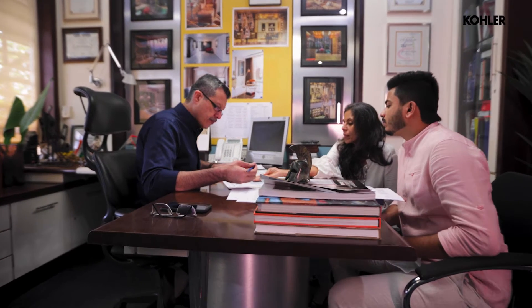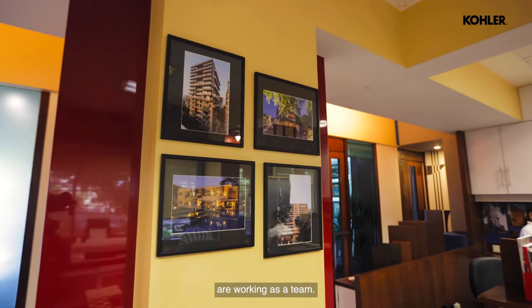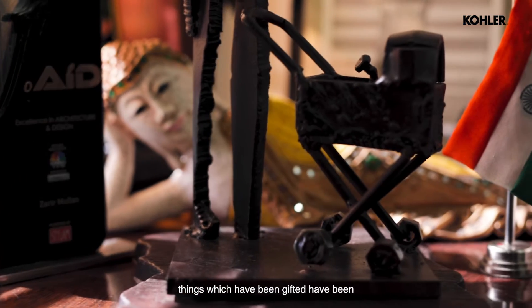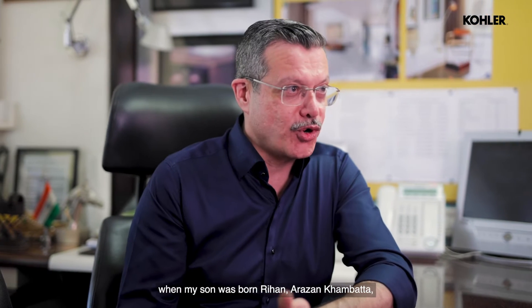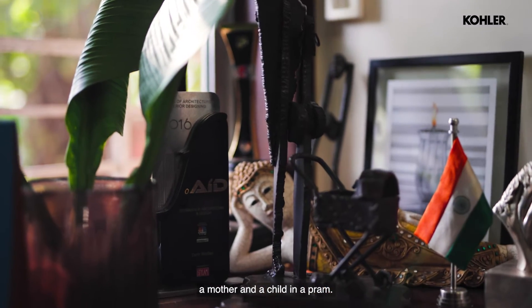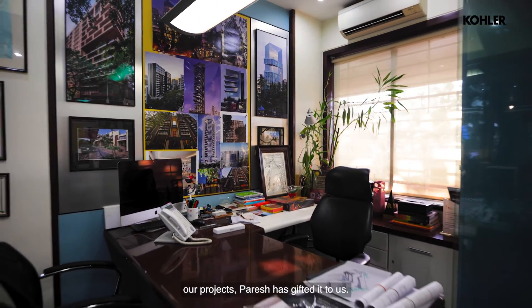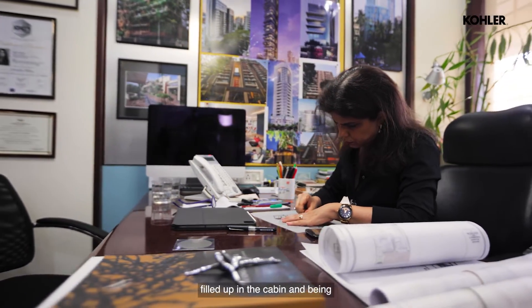All our work is very interactive. Since both of us — husband and wife — are working as a team, memories are immense. From the time we started this office, apart from work memories, things around the cabin have been gifted — some client gave us something on the successful completion of a project. When my son Rehan was born, Arzan Khambatta, a renowned sculptor and dear friend, gifted us a sculpture of a father, mother, and child in a pram. That has always been here. A pen sketch is of Paresh Mahiti, gifted to us when we worked with Paresh on one of our projects. All those memories are filled up in the cabin.